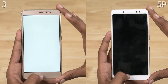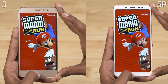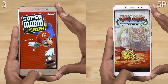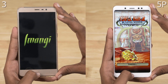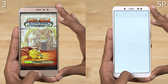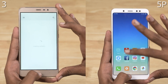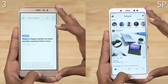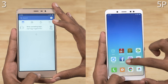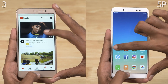Let's now start that stopwatch. Opening up Super Mario Run, the Note 5 Pro loads it faster and takes the initial lead. The Note 5 Pro is noticeably faster at opening apps as well. The Note 5 Pro finishes the performance round in just 57 seconds.